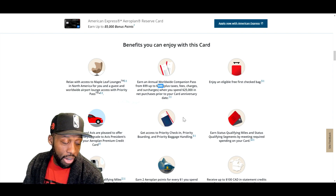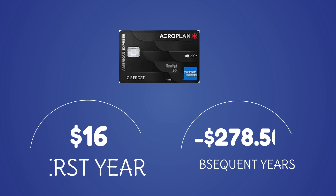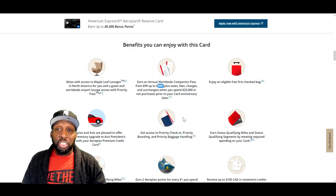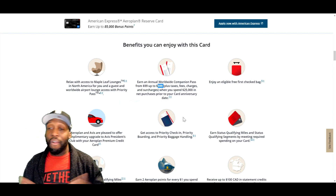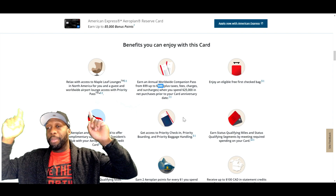Looking at our WOW chart — is this card worth it or a waste? In my opinion, look at the numbers. Numbers don't lie. This card is definitely worth it. If you are someone who doesn't mind that annual fee and sees the value in what you're getting out of this card, I say the American Express Aeroplan Reserve card is definitely for you. This is Jay Stanley. Take care. Happy travels.